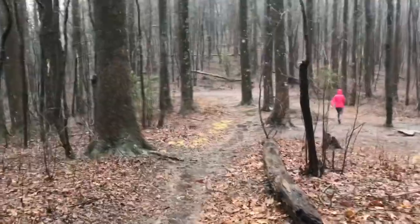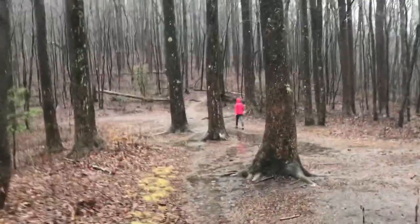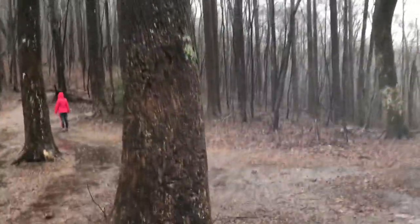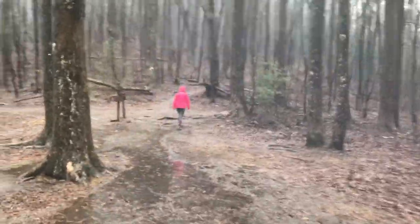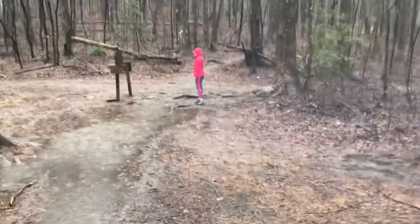We're coming up on Jerrod Gap right up here. It's been a nice hike thus far. It's been really wet and some heavy winds, but we're getting to the crossing of Jerrod Gap and then we'll be headed back down the Jerrod Gap Trail to our car.